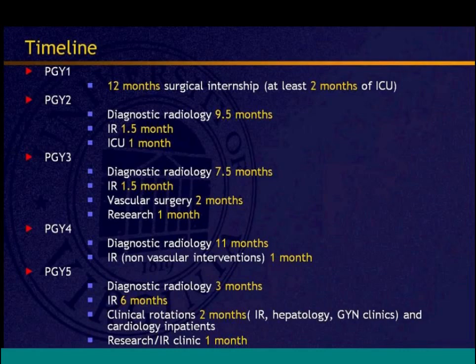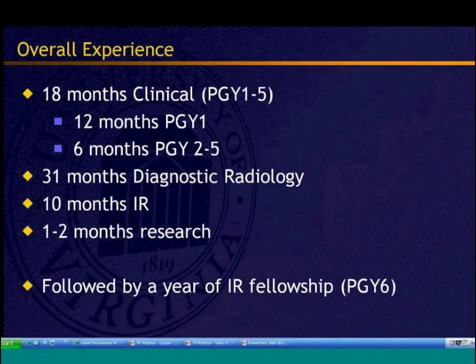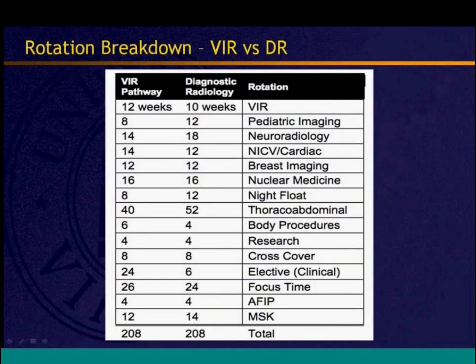Comparing the clinical pathway curriculum to diagnostic radiology residents, the pathway residents do similar breast imaging but a little less neuroradiology and slightly less of other subspecialties — the trade-off being more IR time and more clinical rotations. Students who knew definitively they wanted IR were directed to the VIR pathway; those undecided were directed to the traditional pathway. The same question will face all programs as the IRDR is implemented over the next five to seven years.